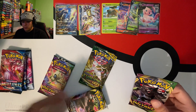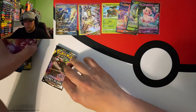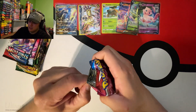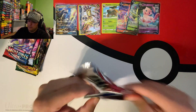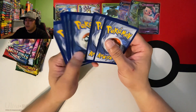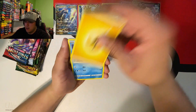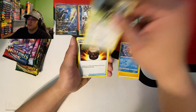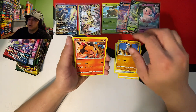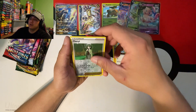Starting out with some Battle Styles! I want to save Rebel Clash for last. Let's see if we can get one of those alternate art Urshifus because we have not pulled any of those yet. Going with psychic energy - we got Rocky Helmet, Bruxish, Buffalon, Earnivitality, Pawniard, Timberton, Silicobra, Glameow, and a Cheryl reverse.